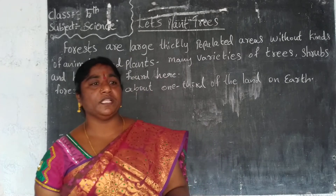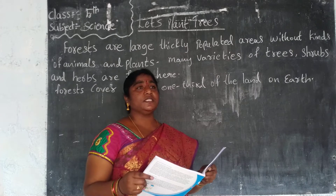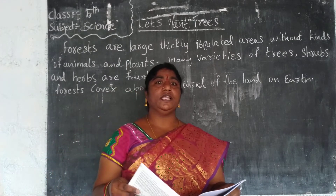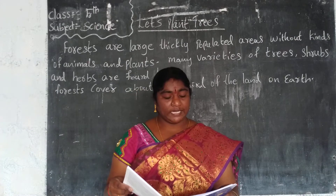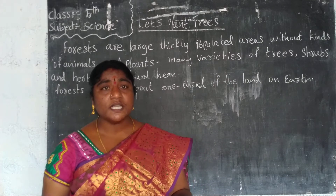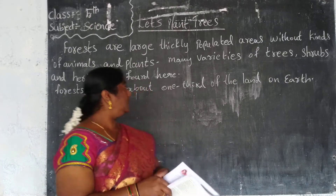In the rainy season there is heavy rain, and in summer season the sun is bright and hot. The forest helps regulate these climate conditions and helps us. The forest covers about one third of the land on the earth.